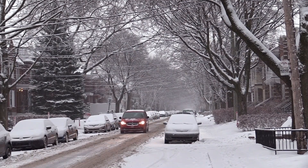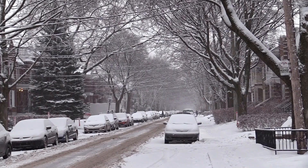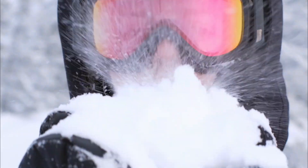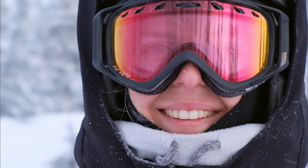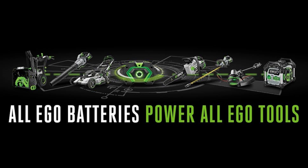This bad boy isn't just another snowblower — it's like having a mini snow-eating monster in your garage. You might ask, is it really that powerful without gas? Oh, you bet your winter boots it is. This beast runs on not one, but two 56-volt batteries, combining forces like some sort of snow-fighting Power Ranger.